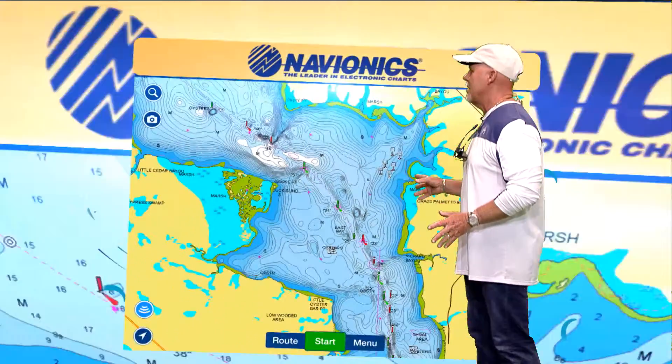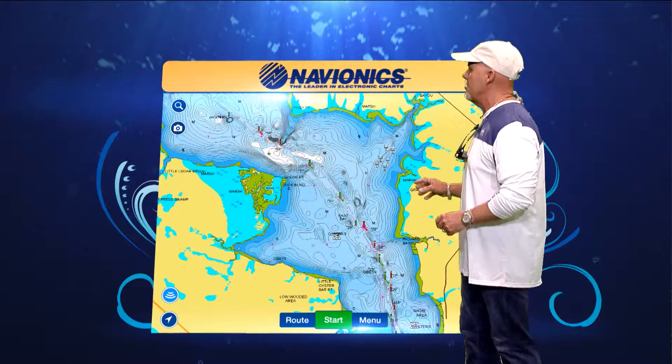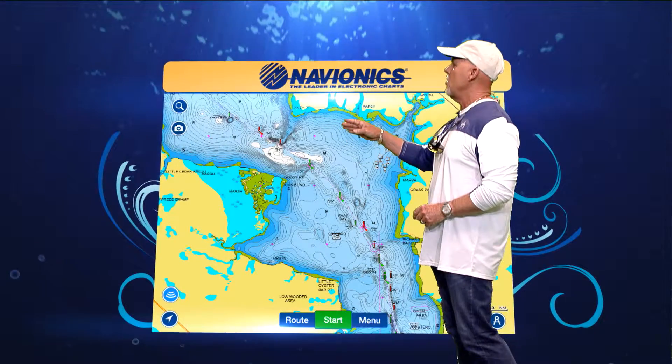Now if we take a look at the sonar soundings from Navionics — and this is the reason why you want to update your chips — you can certainly see all the drop-offs.